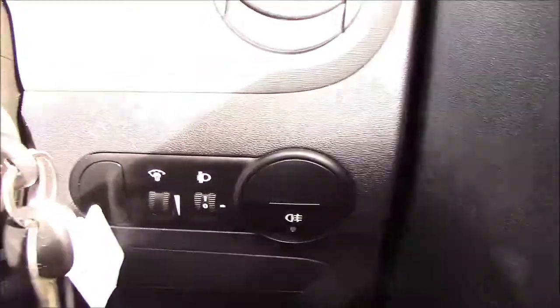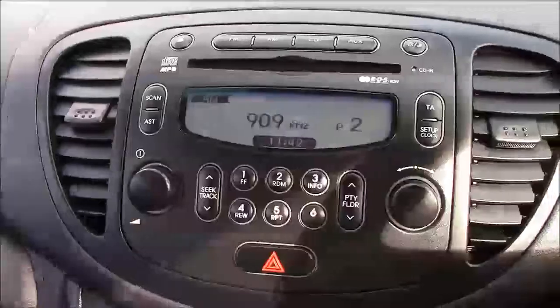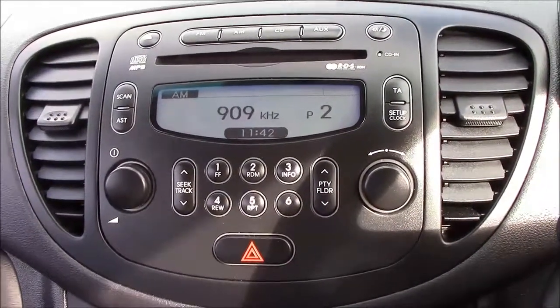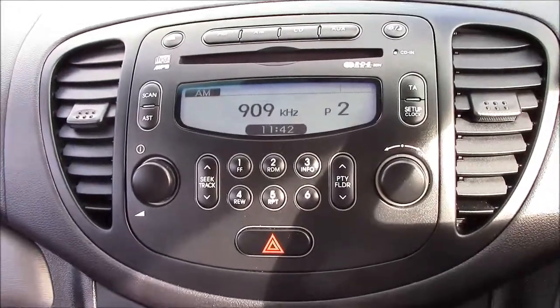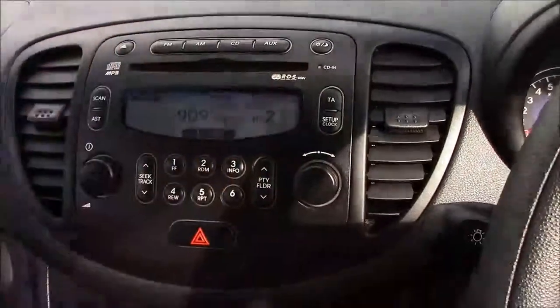Front electric window controls are available for both the driver and passenger side, along with rear fog light activation. The centre console features a sound system with AM and FM radio, an MP3-compatible CD player, and an auxiliary and USB socket — easy buttons and nice controls to flick through stations.